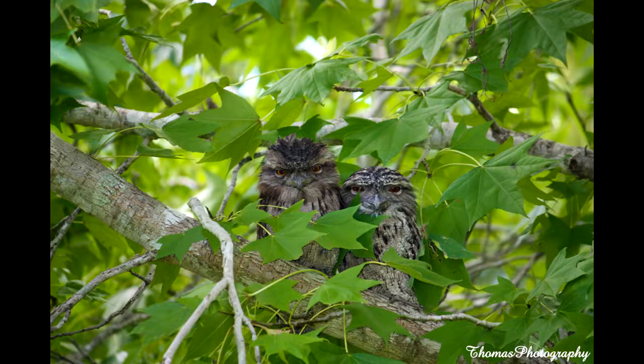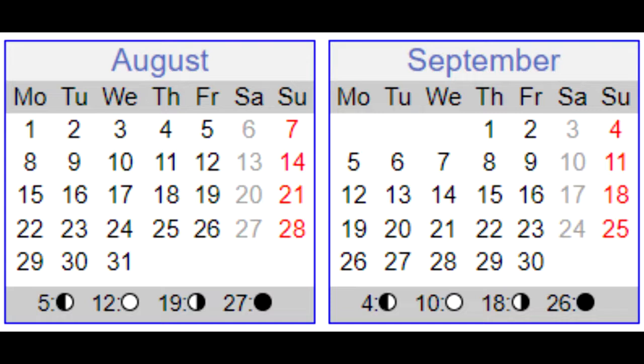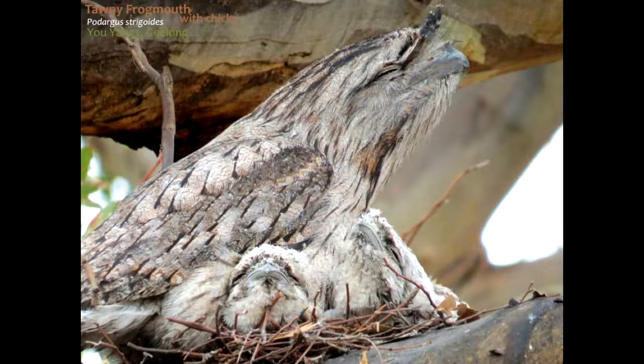Tawny frogmouths are monogamous, meaning they mate for life. Their breeding season is from August to September and both sexes incubate the eggs. During daytime the male sits on the nest, but at night both share the role.